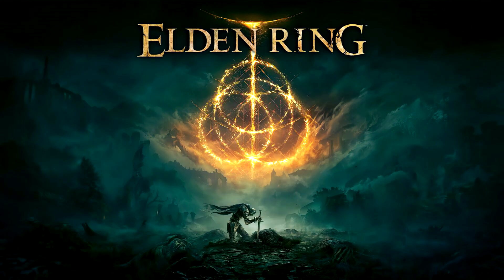An Elden Ring PlayStation 5 Pro test was shared online, highlighting how the console can brute force improvements in games even without a dedicated patch.